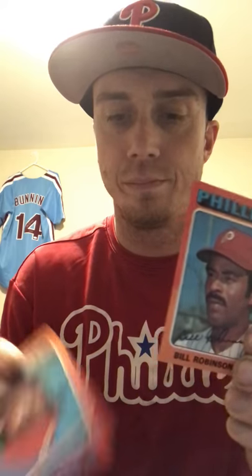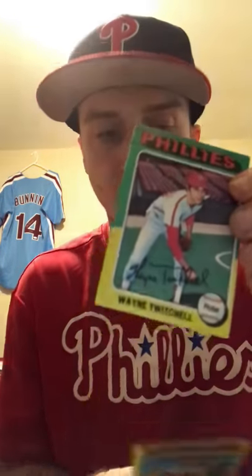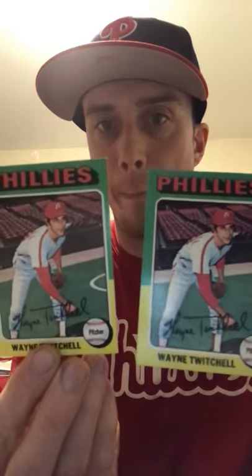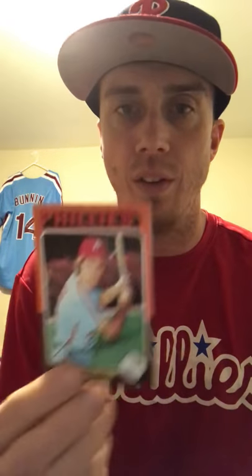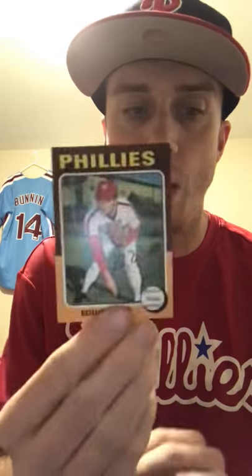From '75 Tops I got two Bill Robinsons — I think I might already have this one, so I'll check if he's signing TTM. Also from '75: Mike Anderson, Del Unser, two Wayne Twitchells, Mark Scars, Baboon, Dick Ruthven, Larry Christensen, Tom Hutton, and Eddie Watt.